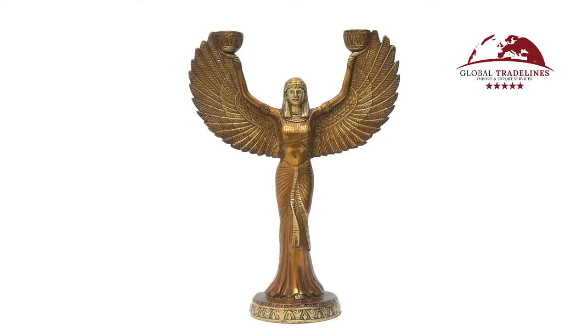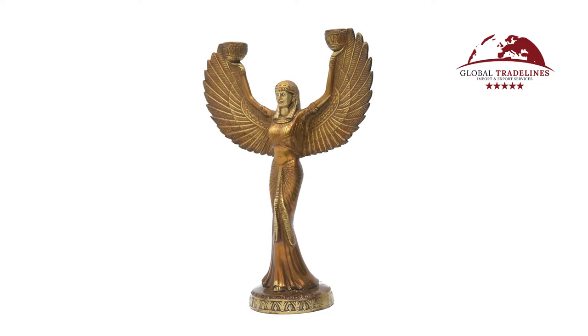Hello and welcome to this video by Global Trade Lines. We would like to introduce to you our top selling candle stand. This design is based on the ancient Egyptian goddess. It is a handmade candle stand,